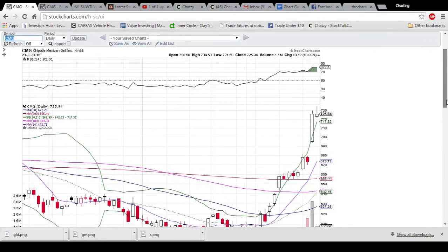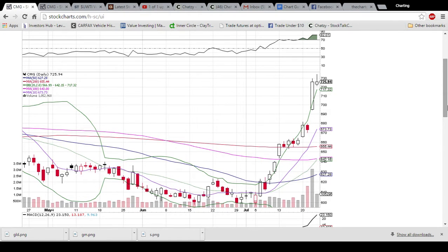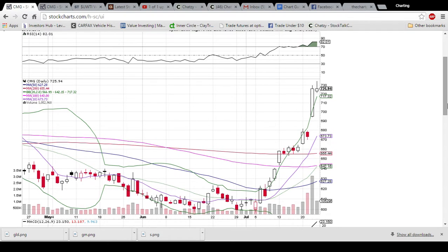Hey friends, this is Charting Man Dan of TheChartGuys.com. Check out the description below — we have a link to our new website and a 10-day free trial. We will not charge you at the end of the 10-day free trial, so you don't have anything to lose by checking us out. We're hanging out in the chat room answering any technical analysis questions you have, and we'll also be scanning the market looking for better entries and exits of trades. Come on by and give it a shot.